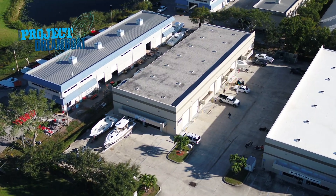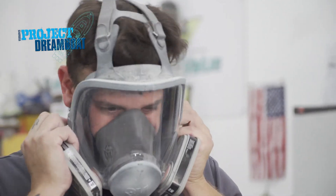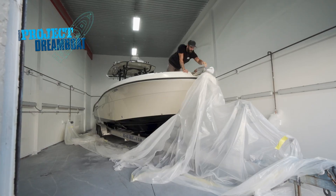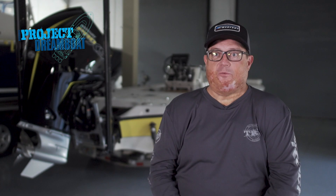Today on Florida Sportsman Project Dreamboat, the professionals at TRB work to finalize and deliver the Hydra Sports project. I know that when that boat goes out of here, we have done the very best job that we can.